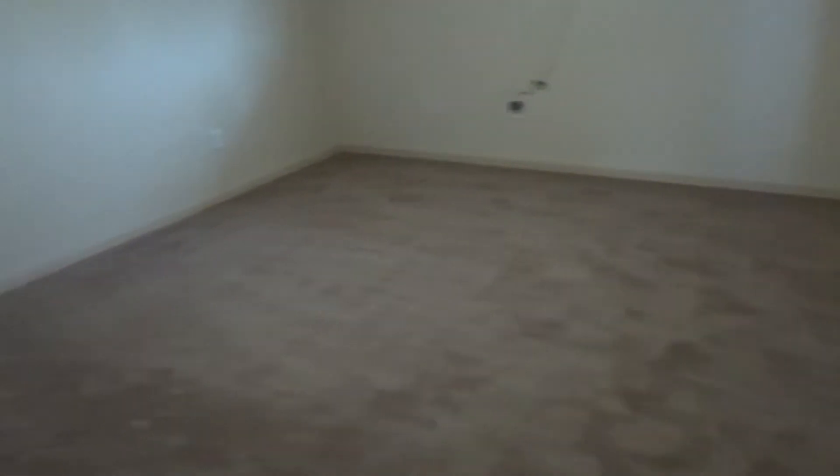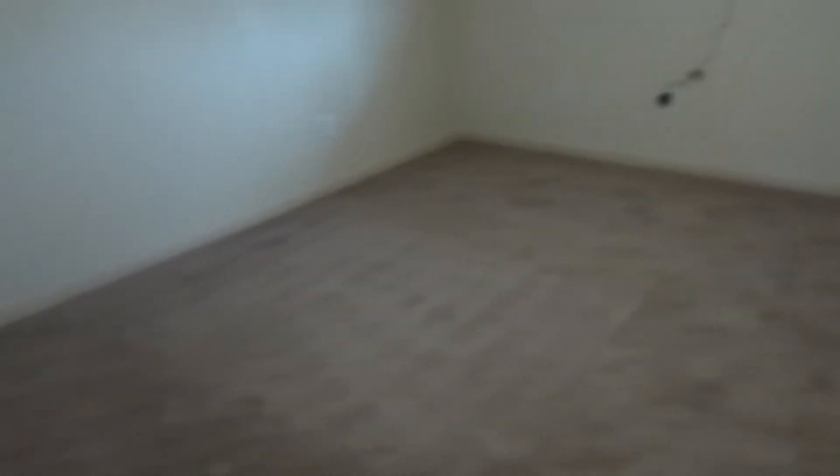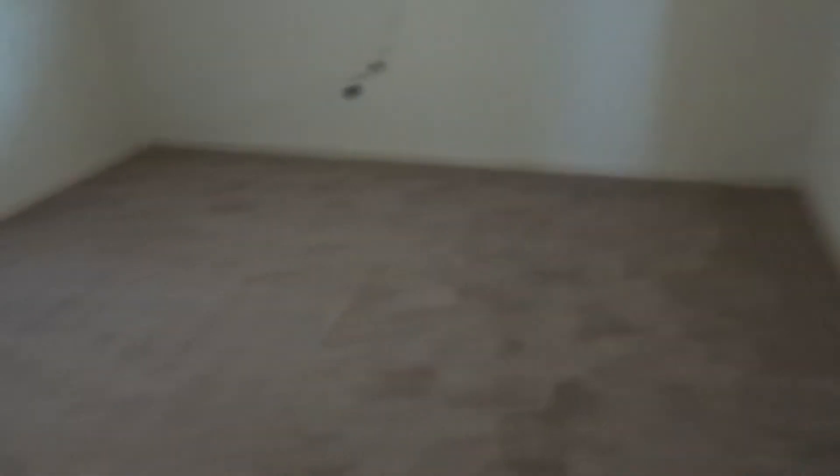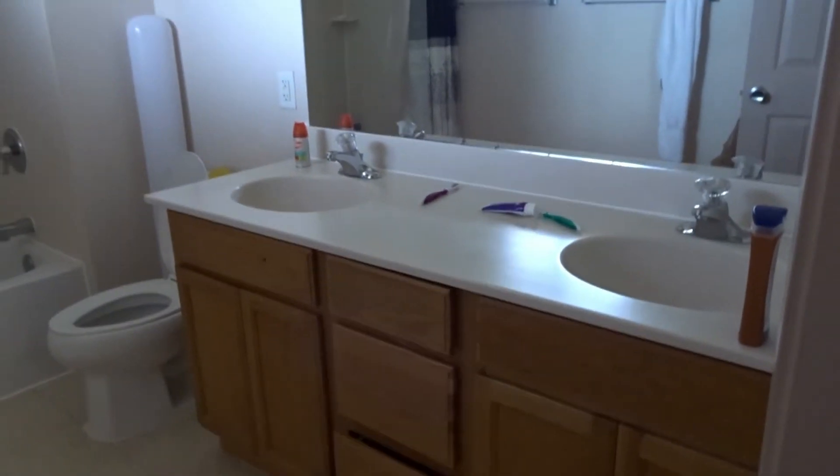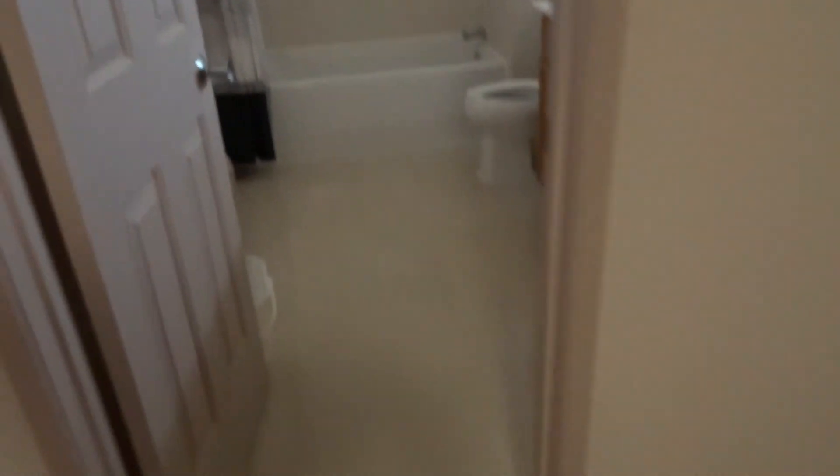When you walk in this way, this is our master bedroom. It's a pretty decent size — we had a queen air mattress in here and it didn't really take up that much space. If you go to the left, we have our master closet, which is a pretty decent size too. Then you come out and go to the bathroom — it's a massive, pretty big bathroom. It has a lot of walk-in space, a double vanity, which is nice because we've never had that before, and a really big bathtub.